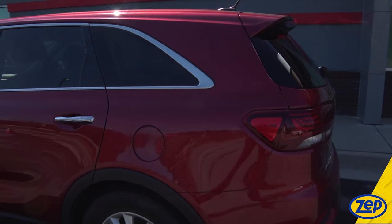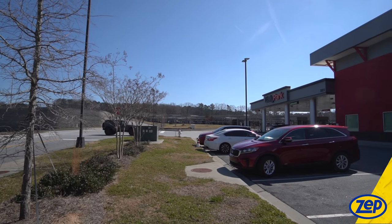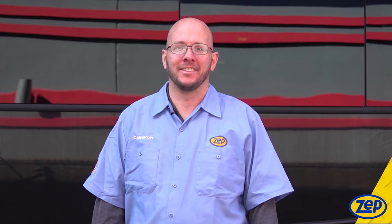The ZEPP vehicle care system is perfect for vehicle washing services or owners of fleets. Save your workers time with this easy vehicle cleaning solution. And there you have it, your solution for easy vehicle cleaning. Visit us at ZEPP.com for more information.